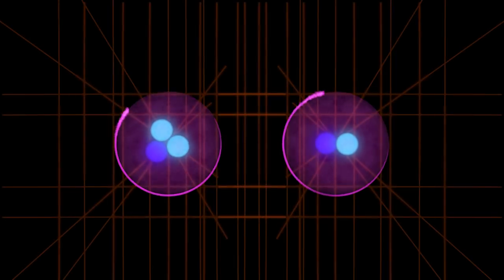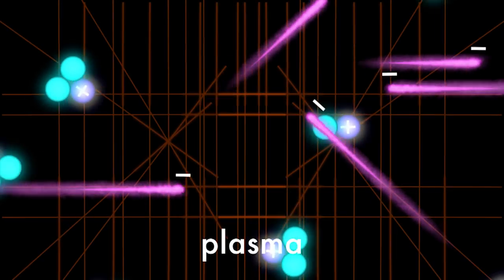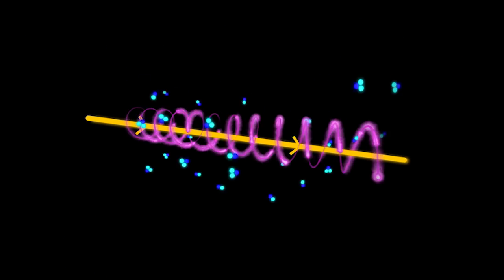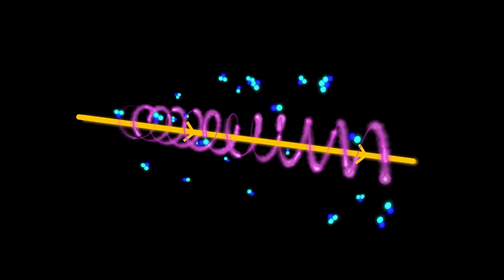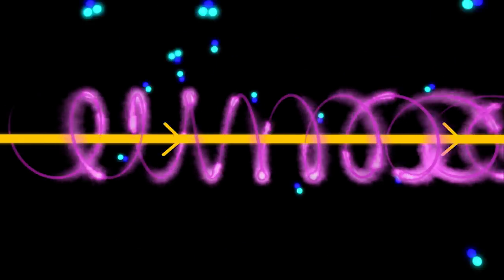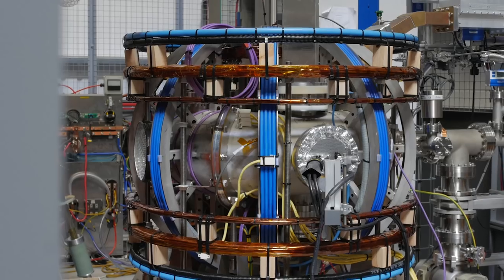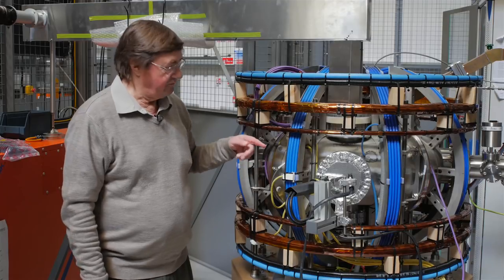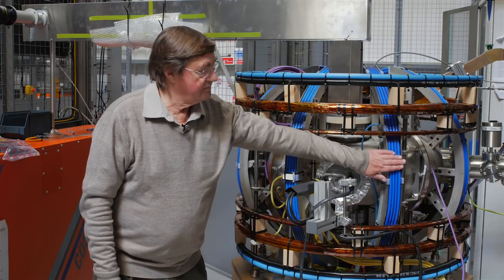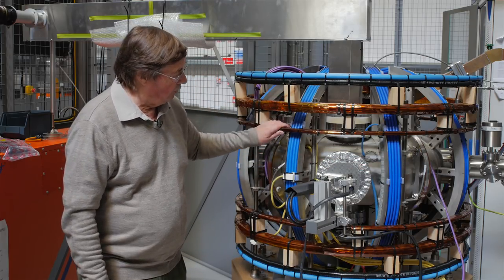At such high temperatures, atoms break apart and become a charged gas called plasma — the fourth state of matter. Charged particles are affected by magnetic fields; they spin around field lines. So we can use magnetic bottles to trap our fusion fuels. The essential feature of a tokamak is a strong toroidal field around the torus, produced by passing current through coils, and the plasma shape is controlled by the field in the poloidal coils.